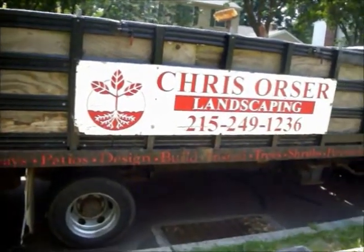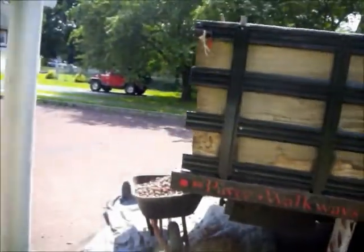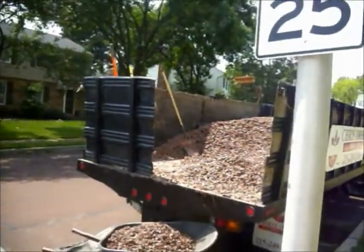Chris Orser Landscaping, 215-249-1236, out at a property in Bucks County, Pennsylvania, where we're laying down red stone in all the flower beds.